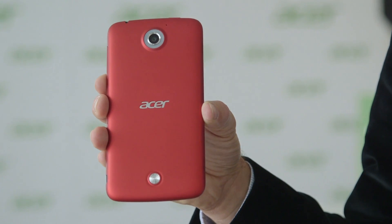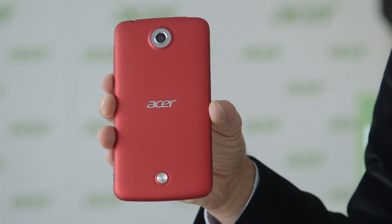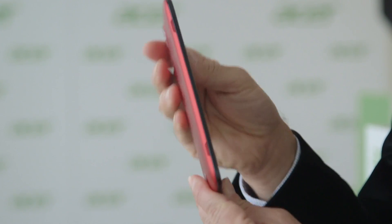It also has two cameras. The back camera is a 13 megapixel camera with a 4 LED flash ring, and the front camera is a 2MP camera which is capable of 1080p recording, while the back camera can do 4K recording and also 1080p recording in slow motion.